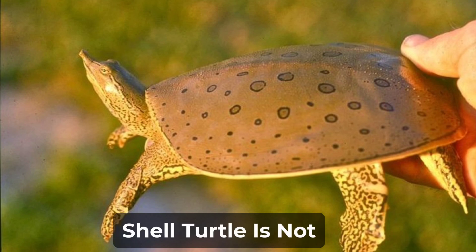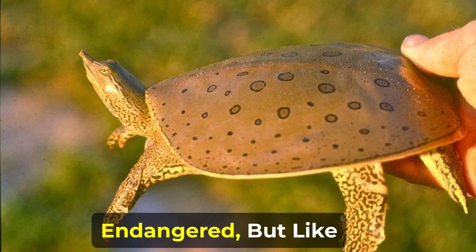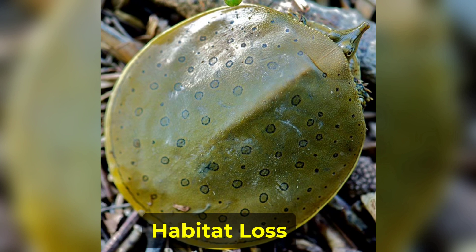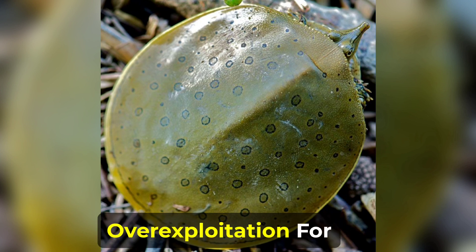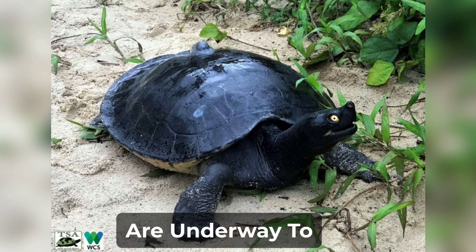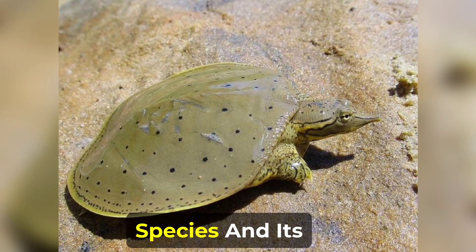The Indian Flapshell Turtle is not considered to be endangered, but like many turtle species, it is threatened by habitat loss, pollution, and over-exploitation for the pet trade. Conservation efforts are underway to protect this unique species and its habitat.